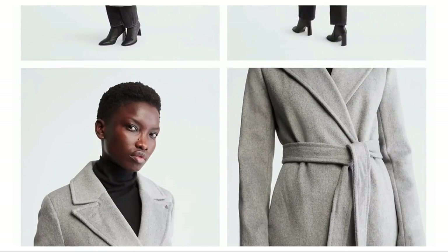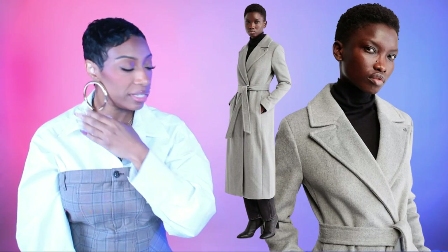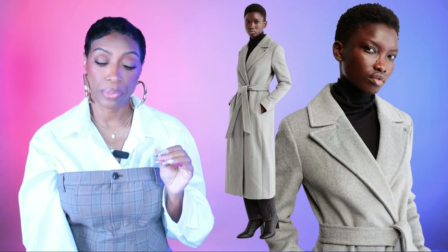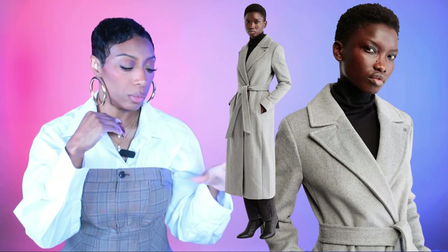Two coat options. First is Calvin Klein at Belk — the Walker wool overcoat, currently 40% off from $400, now $240, plus an additional 20% off at checkout. Comes in sizes 2 to 14. Simple with a tie, nice lapels that streamline the body. Open it up like she has it and you'll look perfectly stylish. That's option one.